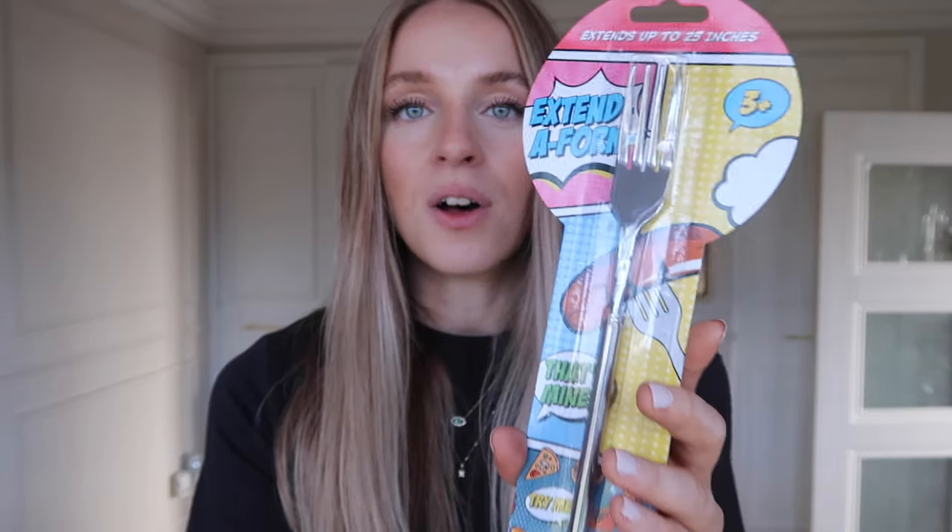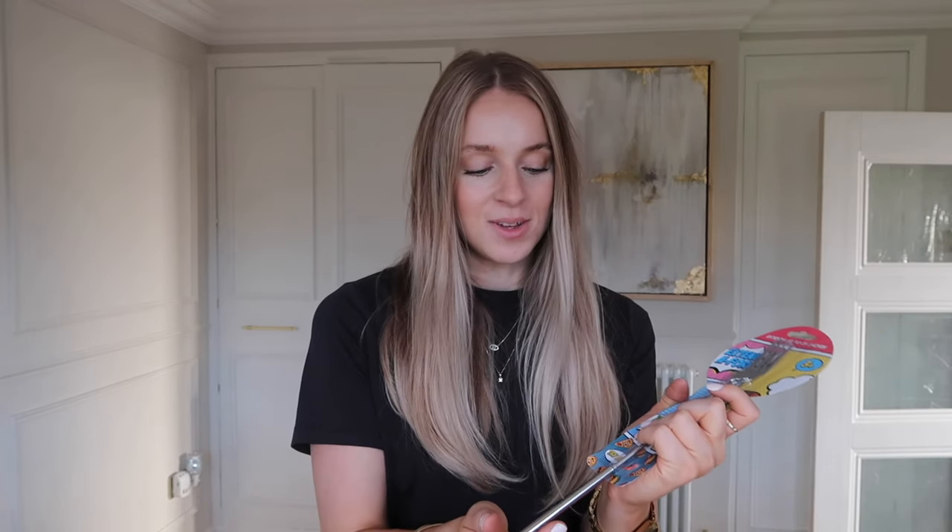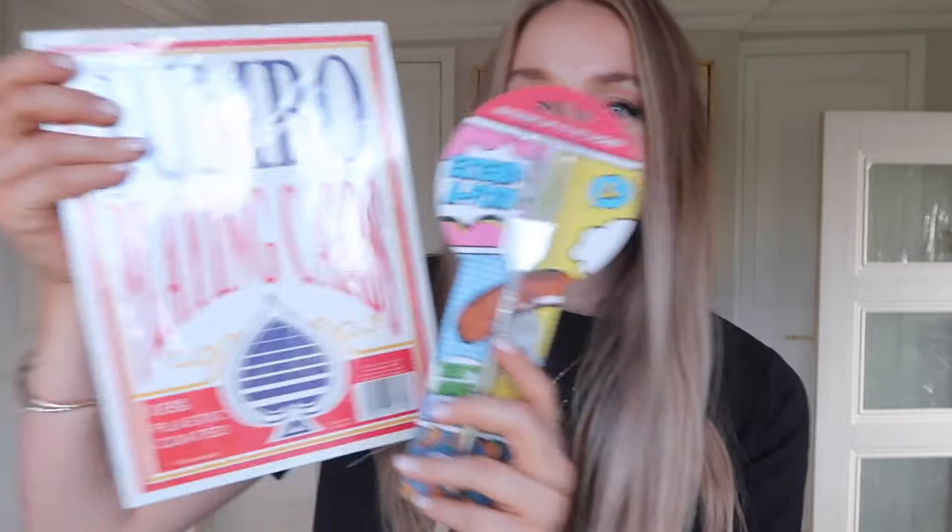I also got this extendable fork — it goes pretty long and it's just a novelty gag gift on Christmas that'll go well with the extra large playing cards. I haven't picked out my first or second place prize yet. I have to think quite hard about that to find a prize that works for a lot of demographics — I've got my Nana, my two young nieces, my brother and his wife, my mum and dad and my boyfriend. So I need a gift suitable for everyone, with a £50 budget. If you've got any ideas, let me know.